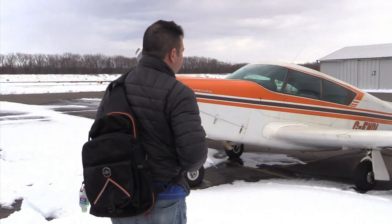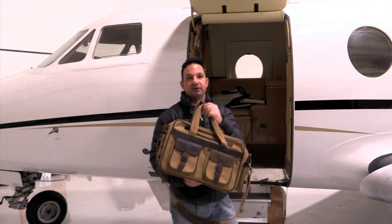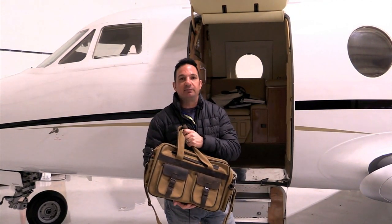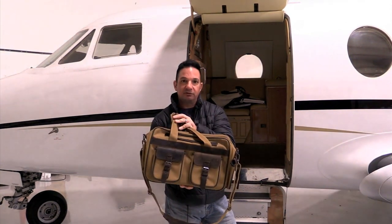Special thanks to Sporty's, MyGoFlight, and particularly Flight Outfitters for sending samples. Flight Outfitters are always sending samples out in the field looking for feedback on new products. A bag they recently sent me was the Bush Pilot bag, and before we go, it's worth a closer look at it.